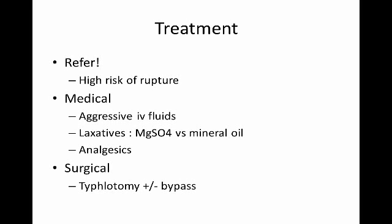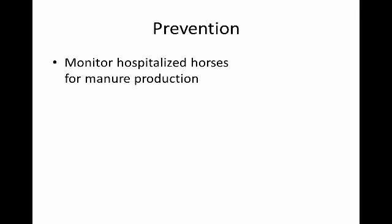Surgery may include a bypass so the cecum doesn't fill up again. For prevention, we want to catch these early. Hospitalized horses are monitored very closely for manure production — we consider three manure piles a day to be the bare minimum. If they're not passing that, they get evaluated for any sort of impaction.